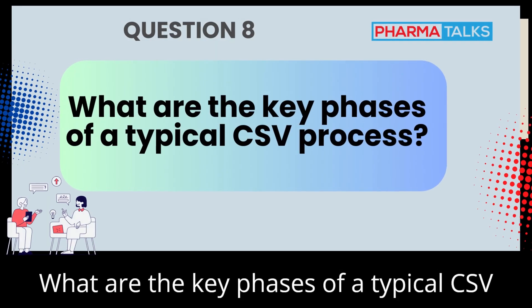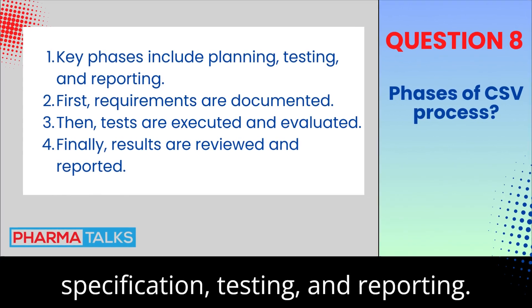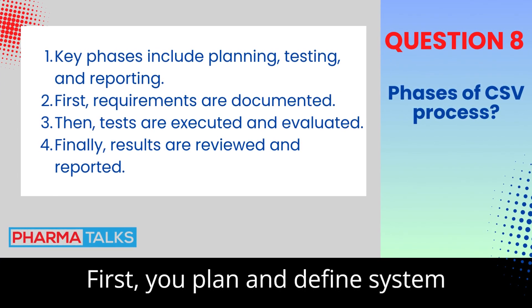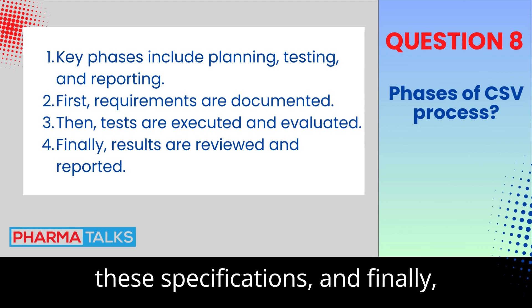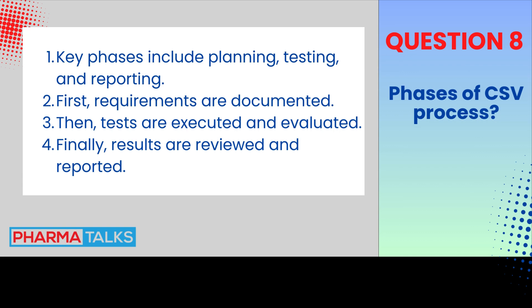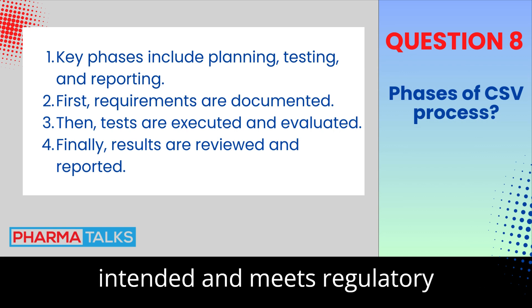What are the key phases of a typical CSV process? The key phases include planning, specification, testing, and reporting. First, you plan and define system requirements, then write specifications. Testing verifies that the system meets these specifications and, finally, reporting documents the entire process. Each phase ensures the system works as intended and meets regulatory requirements.